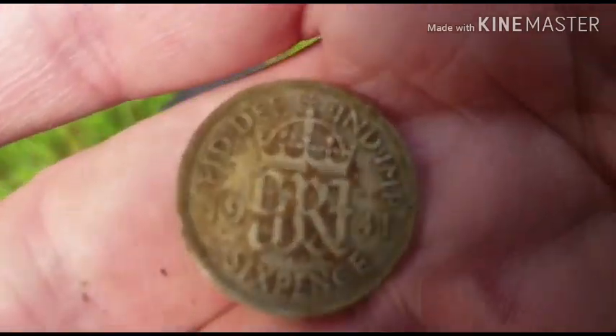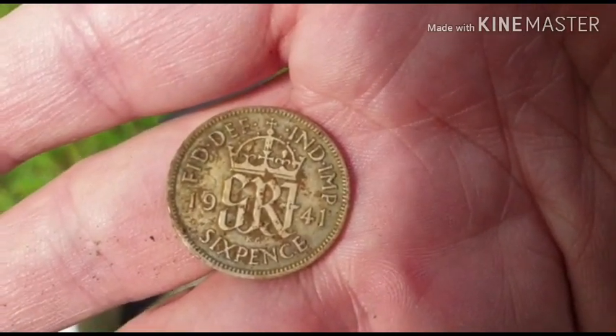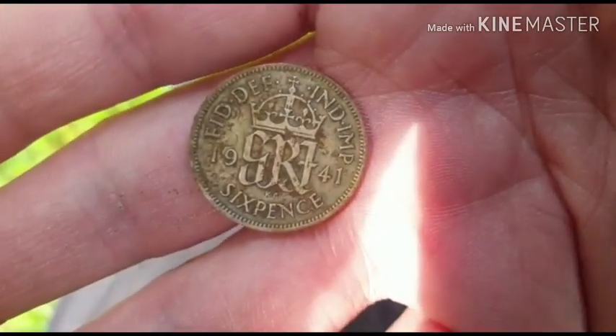I think that still counts towards the charity. So pleased! I'm going to go and show Jamie. Catch you guys later.